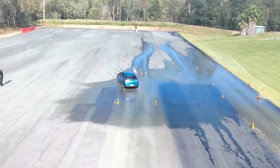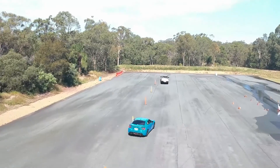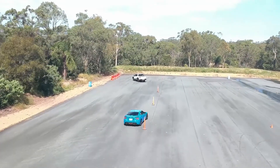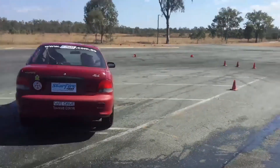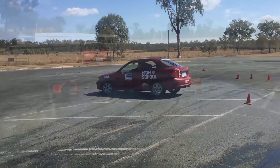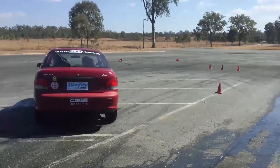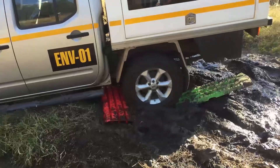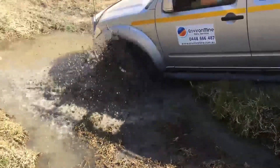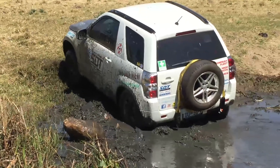Consideration also needs to be given for what the driver licensing system doesn't cover — how to handle challenging situations, which is what a defensive driving course provides; where the limits of a vehicle's grip are and where the limits of a driver's talent are, since if these are accidentally or intentionally discovered, bad things tend to happen. How to operate a 4WD vehicle off-road also requires additional training to learn how to use the different modes, systems and how to recover a stuck vehicle.